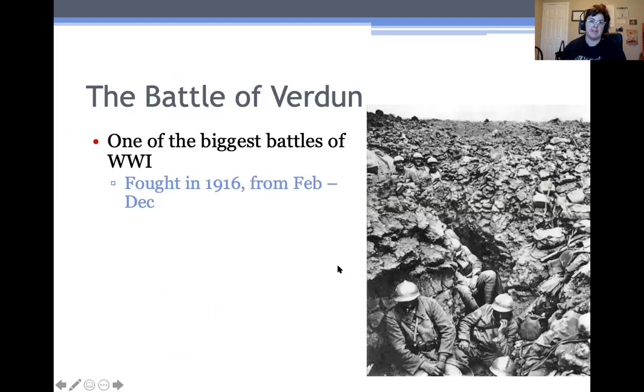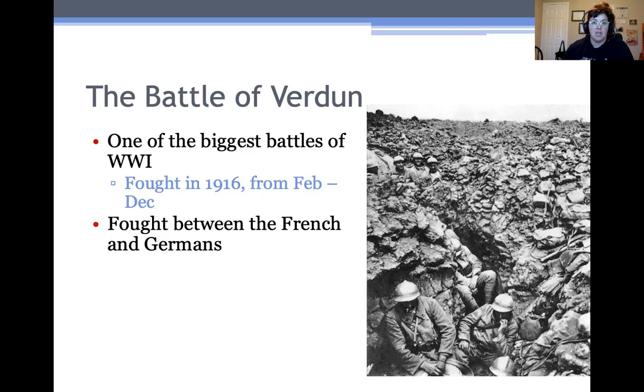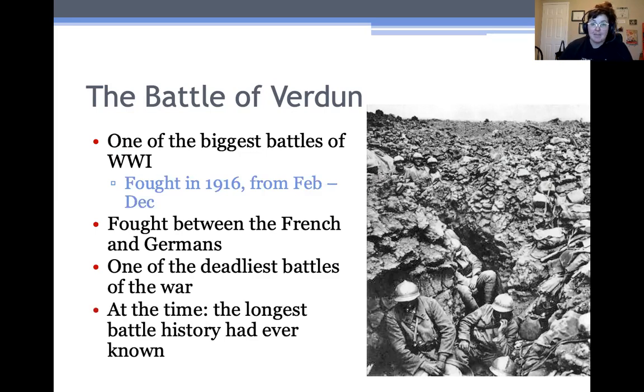Verdun was one of the biggest battles of World War I, fought for about 10 months from February 1916 to December 1916. It was primarily between the French and the Germans, and it was one of the deadliest battles of the war — more people died at Verdun than almost anywhere else in a single battle. At the time, it was the longest battle history had ever known. Ten months is an extraordinarily long time to fight over one fairly small piece of land.